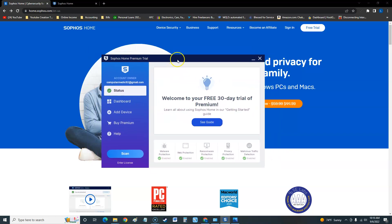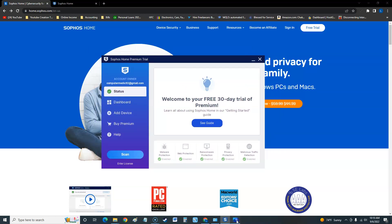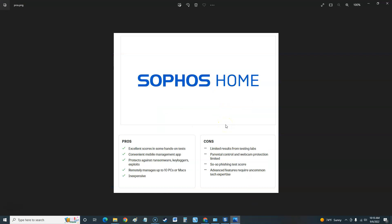Before we get into how it works, let's take a look at the pros and cons according to PC Magazine. With Sophos Home, the pros are: excellent scores in hands-on tests, a convenient mobile management app, and it protects against ransomware, key loggers, and exploits. Some other antivirus programs we looked at did not protect against ransomware, so that's good. It also remotely manages up to 10 PCs or Macs, which is awesome, and it's inexpensive.